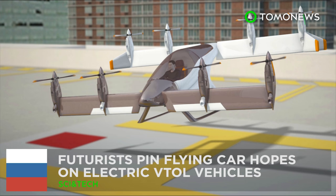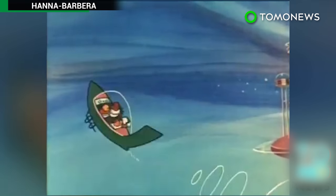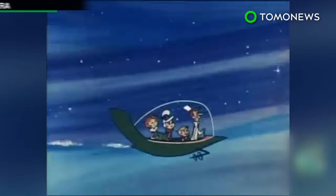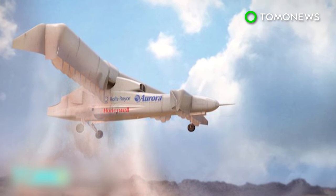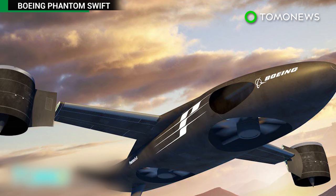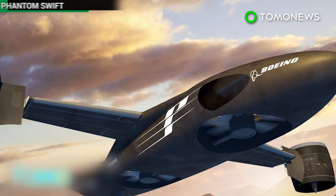Futurists are pinning their flying car hopes on electric VTOL vehicles. Ever since the Jetsons, we've looked forward to the promise of flying cars — but it's not just a Hollywood dream anymore. Several companies hope to bring electric VTOL — Vertical Takeoff and Landing — vehicles to the skies.